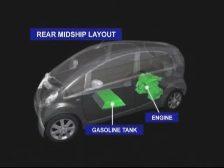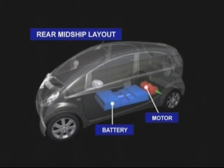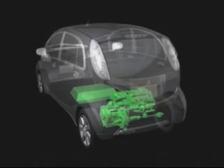In this iMiEV model, the rear mid-ship layout is adopted, but in place of the gasoline tank, batteries are mounted onto the floor, and the engine has been replaced with an electric motor. Thus in this layout, an electric vehicle has been created.